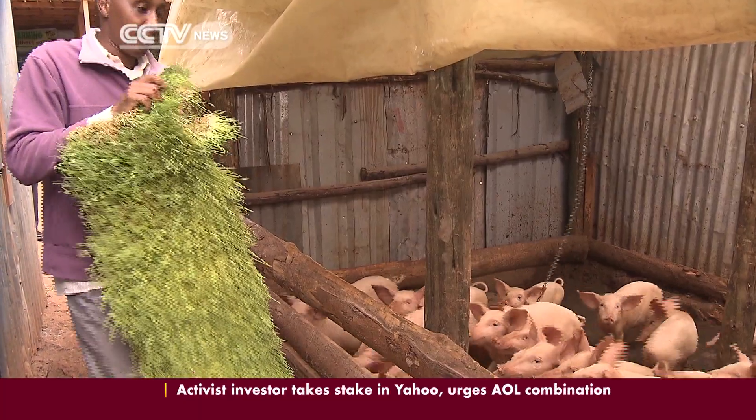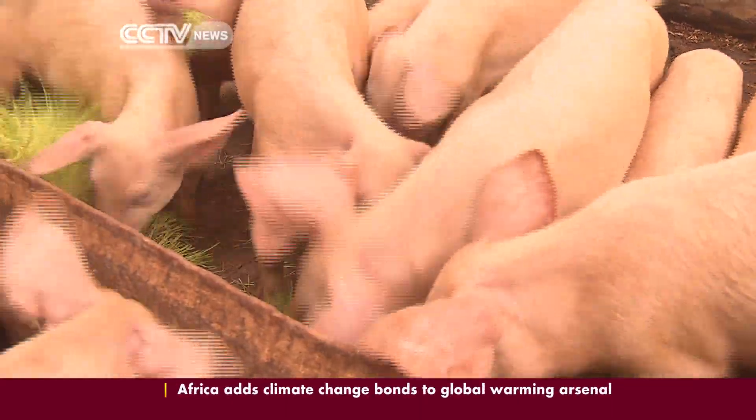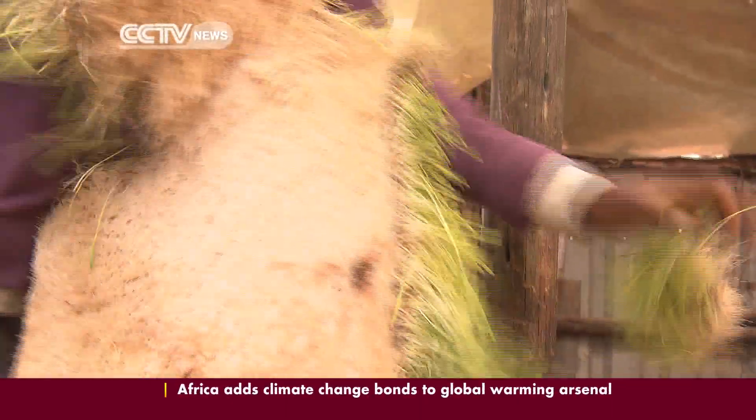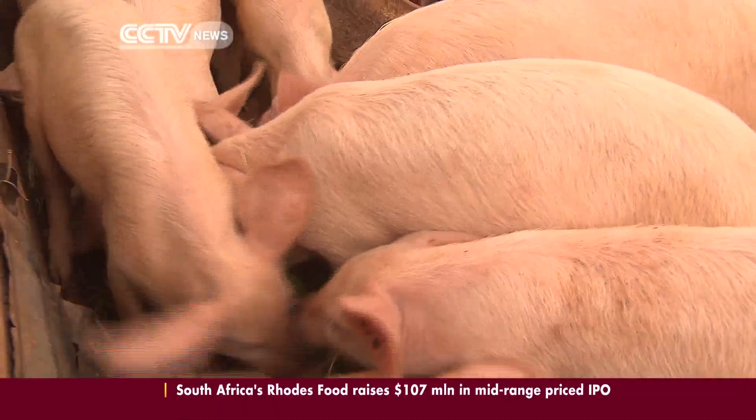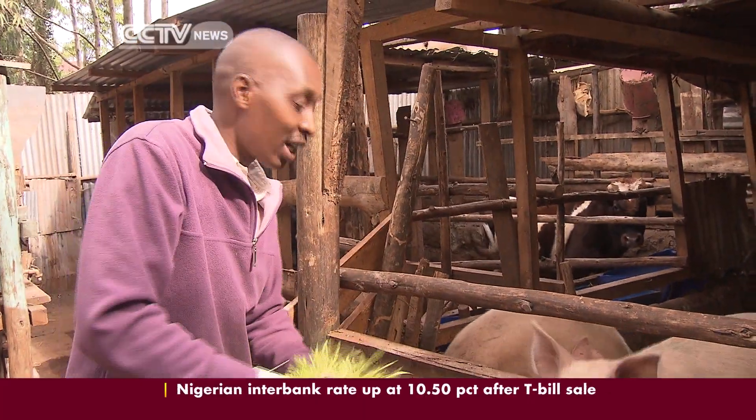Shege received funding support from the Kenya Climate Innovation Center and now he's making profits of up to $10,000 a month. He's also moved his business into Notchaya and now builds hydroponic systems for interested farmers.